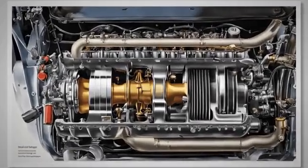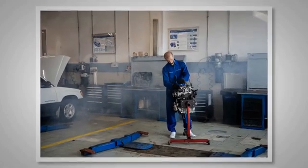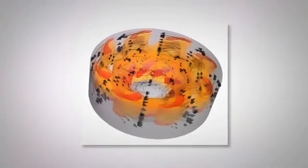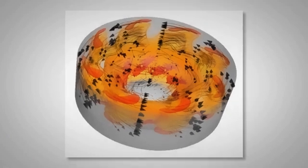Understanding why diesel engine cars tend to shake when turning off the engine requires a deep dive into the complexities of the engine's mechanics, including its ignition process and compression ratio, as well as the shutdown process. It's not a simple case of on and off — there are many moving parts involved that directly impact the stability of the vehicle. By delving into the specifics of these aspects, this exploration shines a light on the particularities of diesel engines and why they behave the way they do upon shutdown.